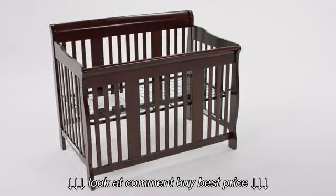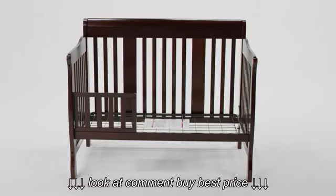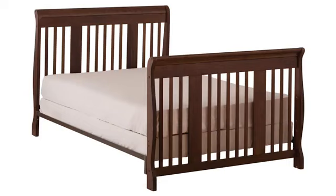A crib for use in infancy, a toddler bed through the toddler years, a day bed for preschoolers, and a full-size bed from childhood and beyond.